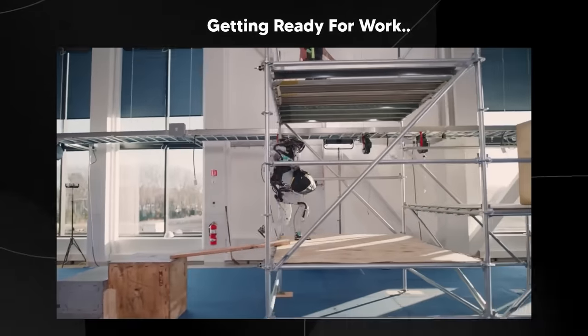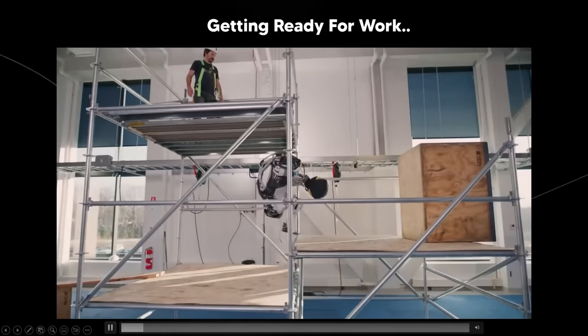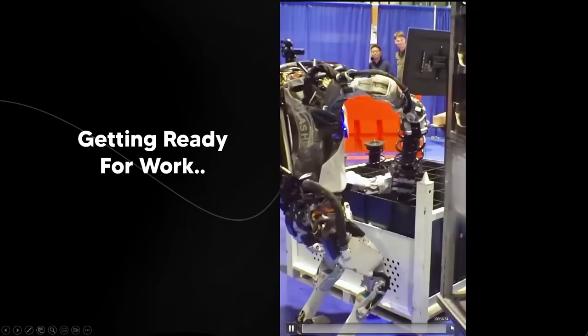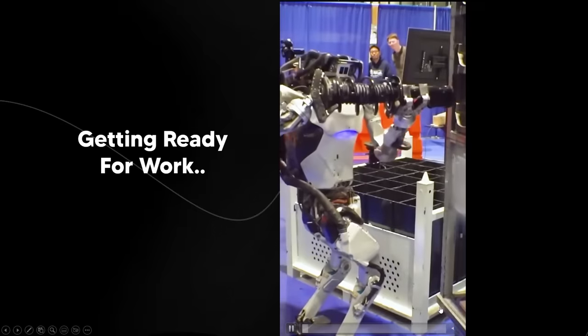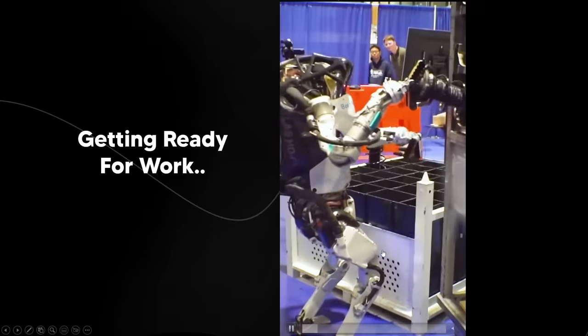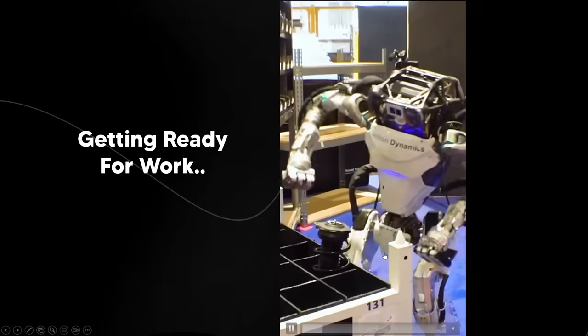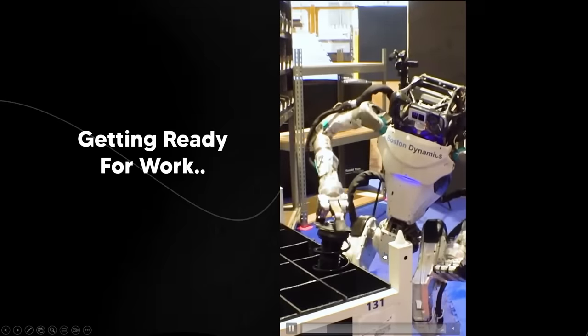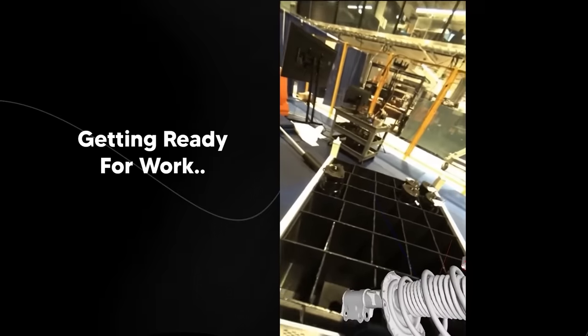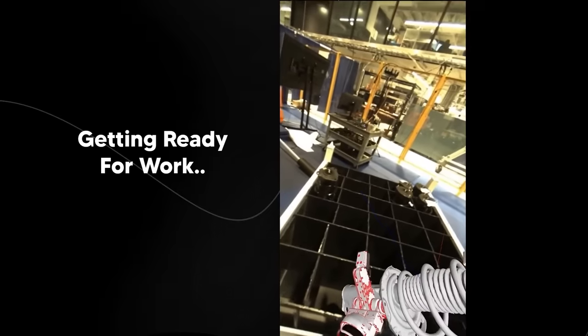If Boston Dynamics have upgraded their Atlas platform and said in the video description that it's getting ready for real work, that means they are clearly experimenting with a new style of hands that Atlas is going to use in order to do real work.